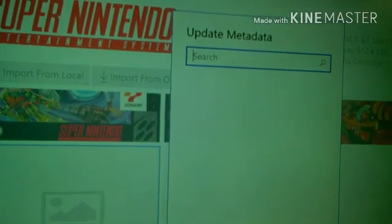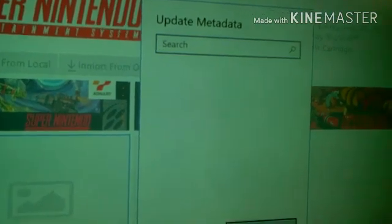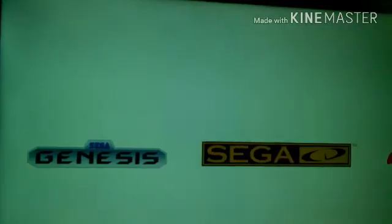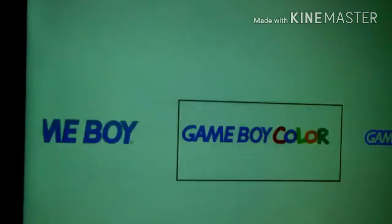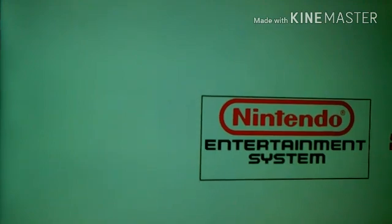Well, that's it. I hope you enjoyed this video and found it very insightful. Smash that like button and don't forget to subscribe, and I'll make more videos on game consoles and other tech.